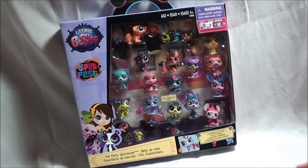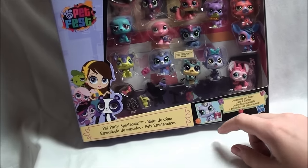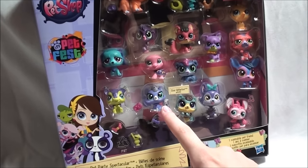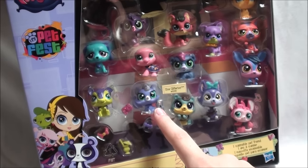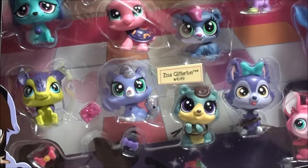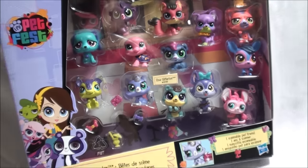Hey, what's up you guys! This is from Pet Fest and it's the Pet Party Spectacular. It has all these super cute pets, and right here in the front it says it has Ziza Glitterton, and she's super sparkly and pretty. So there's so many — let me pop them out for you guys and I'll show you them after I get them all out.